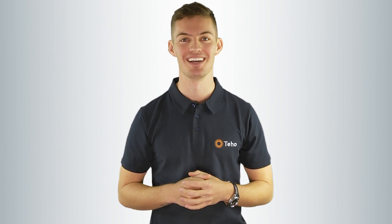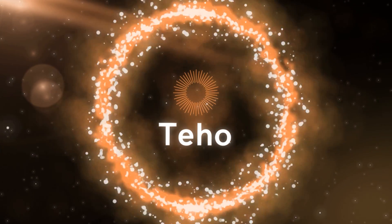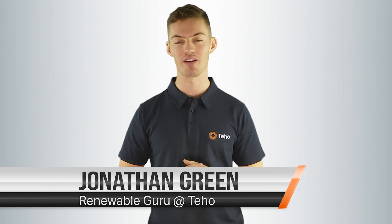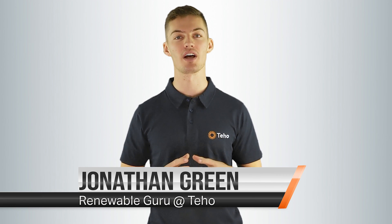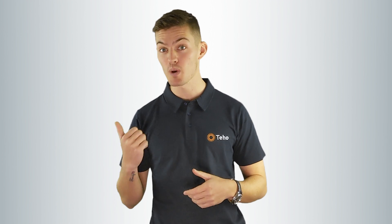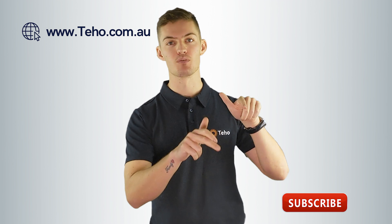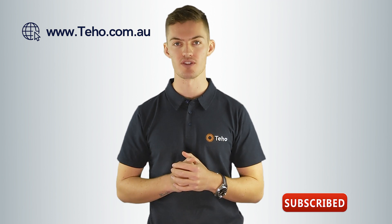Up next, what is a 10 kilowatt solar system? Hi, I'm Jonathan Green from Teho, the place where Australians save time and money as they make the switch to renewable energy. Check out our website for more information and subscribe below for more great renewable energy content. At Teho, we get asked every day: what is a 10 kilowatt solar system and do I need one? This is everything you need to know about a 10 kilowatt solar system.